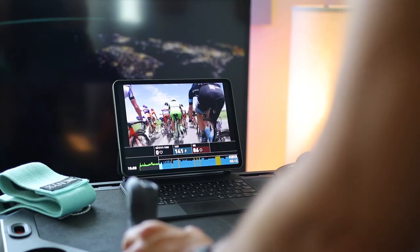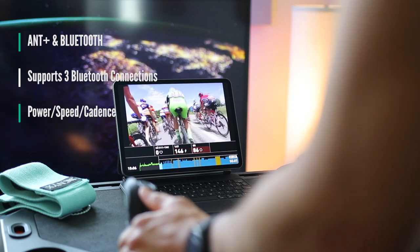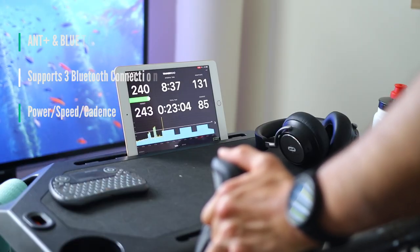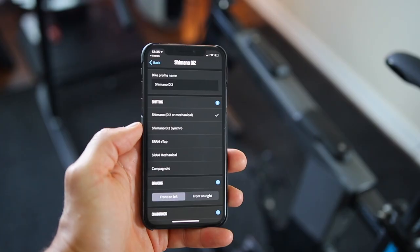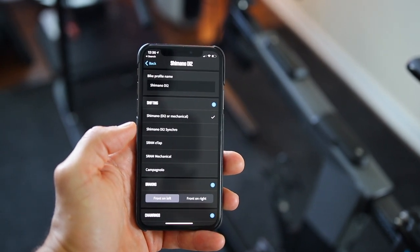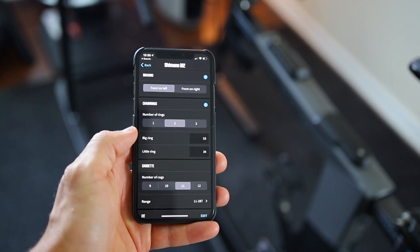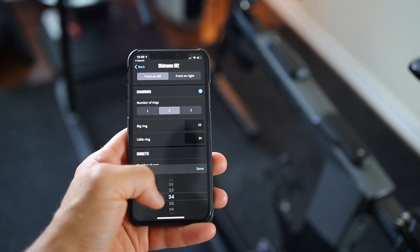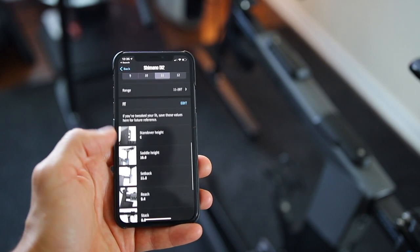The bike broadcasts in ANT+ and Bluetooth, transmitting power, speed, and cadence. It supports up to three simultaneous Bluetooth connections, so you can connect to multiple apps without worrying about another device taking over. The bike has virtual shifting and you can customize the shifters to match your own bike — Shimano Di2, SRAM Mechanical or eTap, Campagnolo — all done within the app. The customization options are well explained and just overall really well done by Wahoo. Really the best of any indoor bike out there.